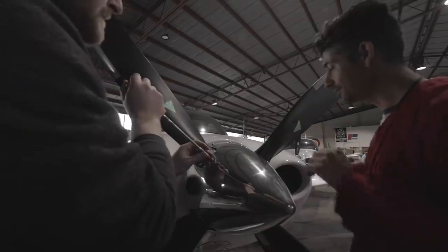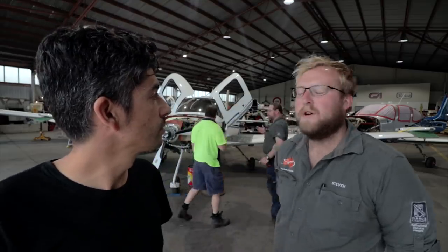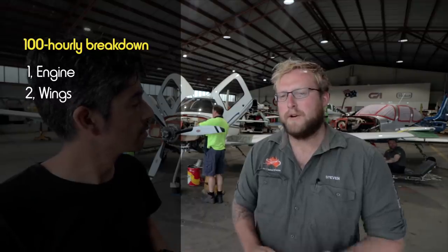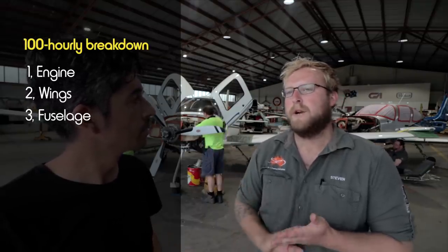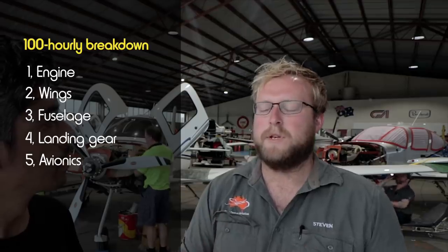I'm not touching it this time! What are the main things on the aircraft that get covered in the 100-hourly? Almost the entire airplane — everything gets broken up into its own categories: engine, airframe, and avionics in their own separate sections. The four main components are engine, wings, fuselage, and landing gear, and then we get the avionics shop to come in and do the avionics side of it.